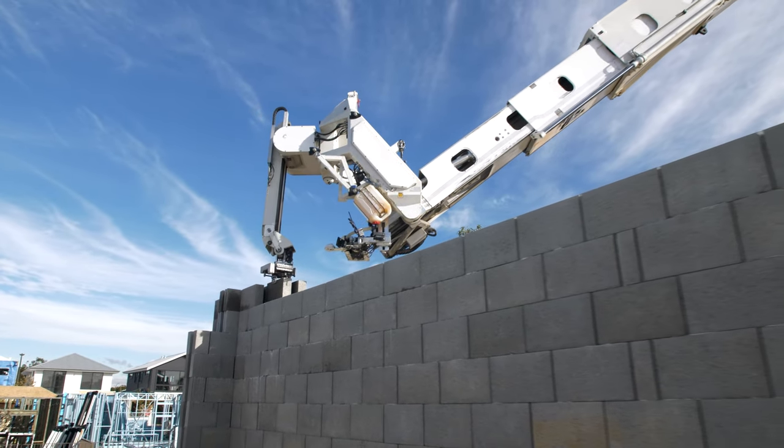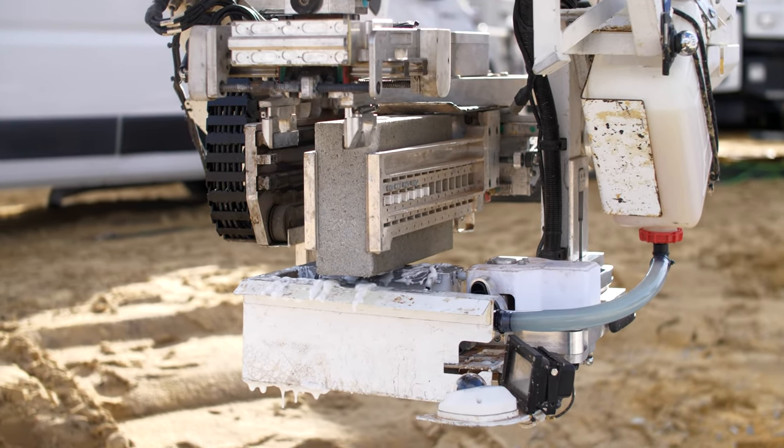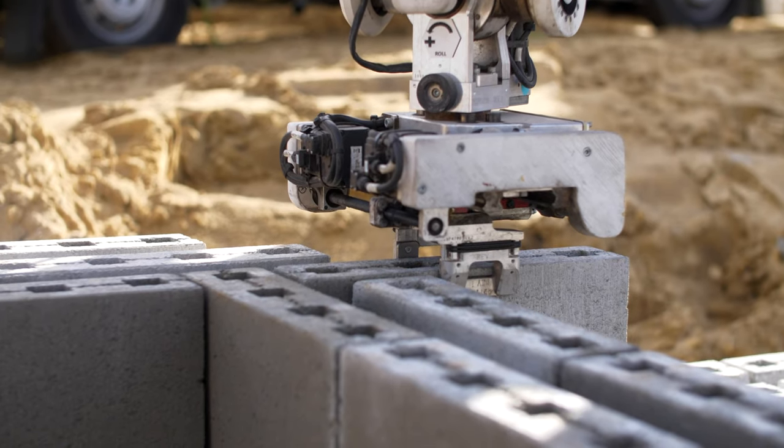A single FBR concrete masonry unit makes up about five standard house bricks, and those CMUs are bonded together using a special construction adhesive which bonds twice as strong as traditional mortar.